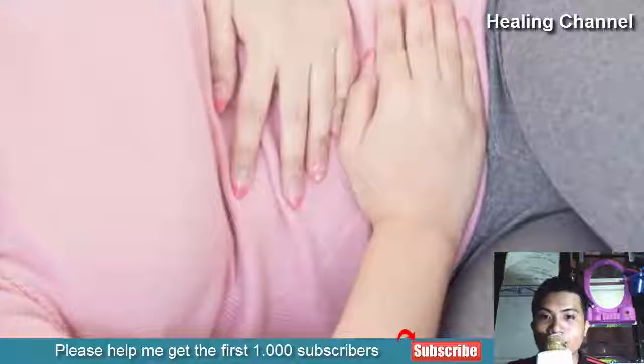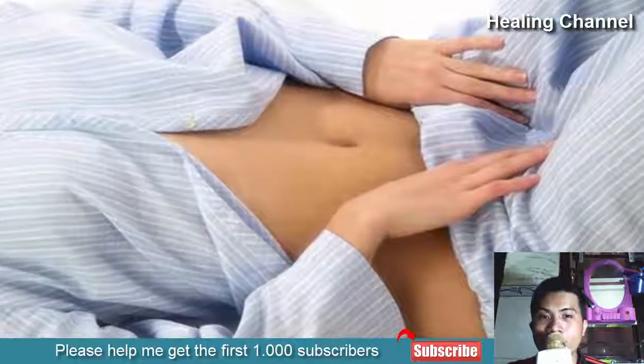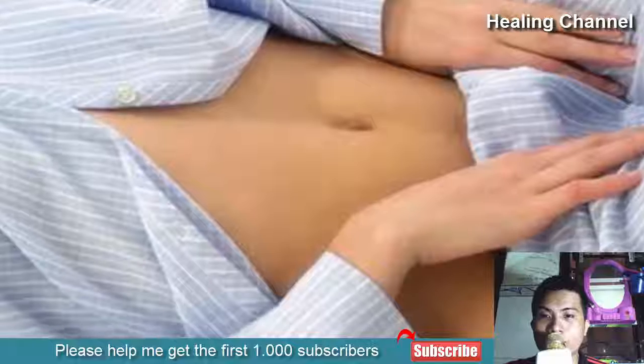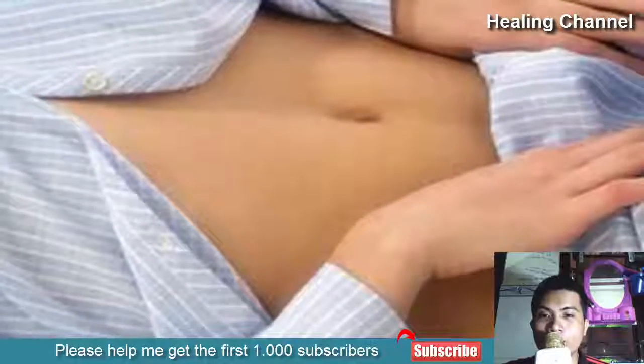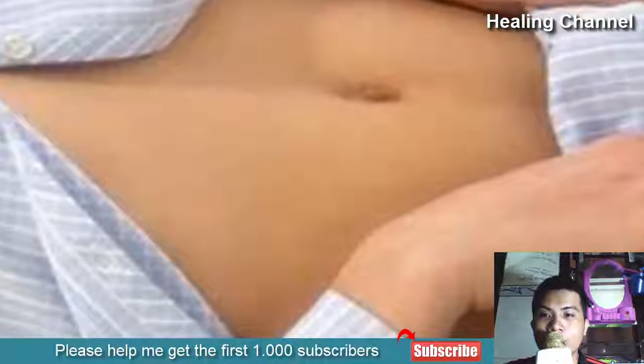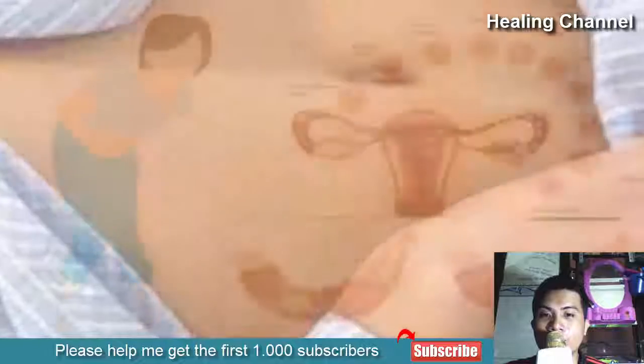Other remedies include drinking ginger tea, eating magnesium-rich food, and performing acupressure. For many women, painful menstrual cramps are a rite of passage. However, what many women do not realize is that there really is no need to suffer through these cramps every single month.